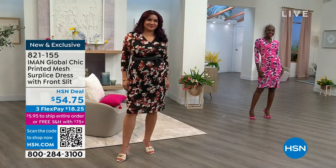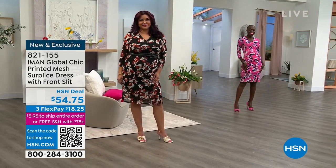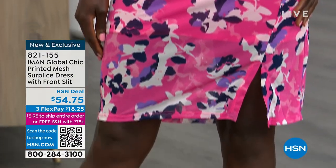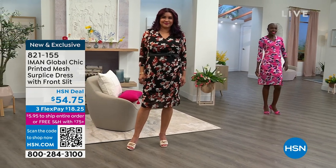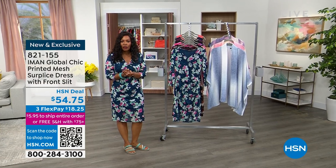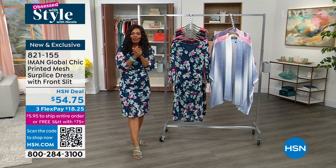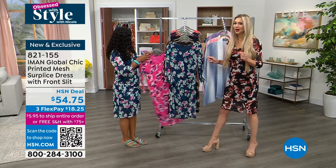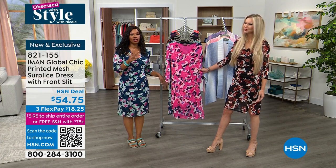We're getting started today with Iman — the dress I'm wearing. We were having fun backstage mixing and matching colors. It's a printed mesh dress with a surplice neckline giving a crisscross effect, a little front slit, and you've got it in black, azalea pink, or Gibraltar Sea. Available extra small to 3X with stretch — order your regular size. It's on three flex pays of $18 and change, and it's new and exclusive.